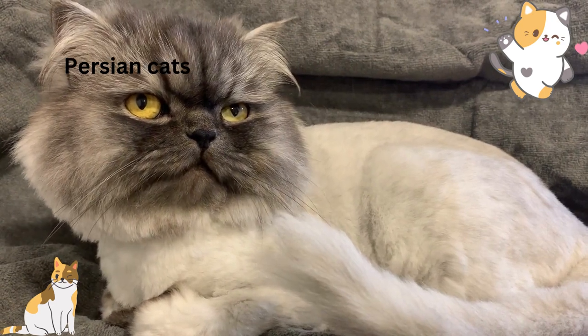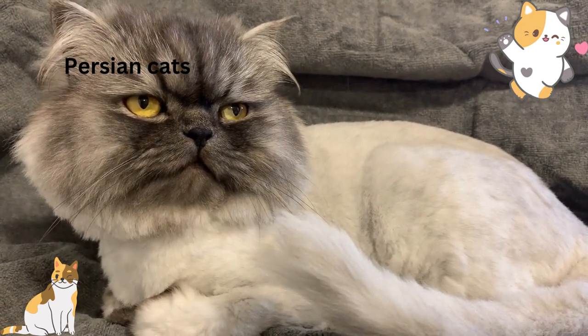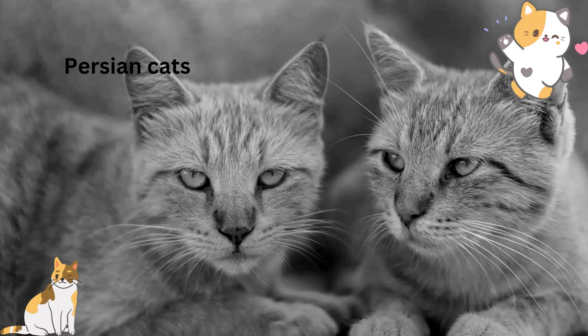Training: Persian cats can be trained to use a litter box and basic commands using positive reinforcement training.